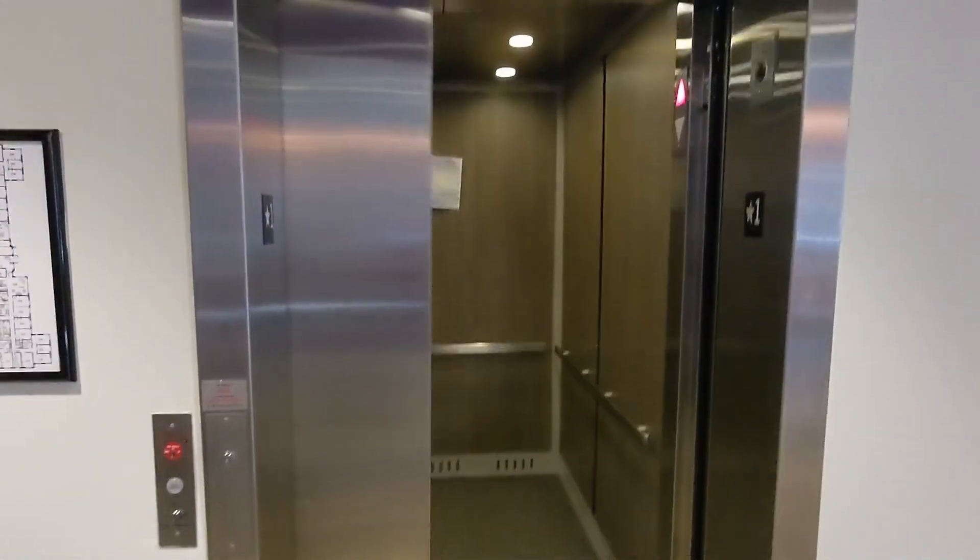Here we are at Bell Mall at Curry College in Milton, Massachusetts. We're gonna ride this Schindler 330A elevator. Let's go to three. This is 2014, so the door close button works.